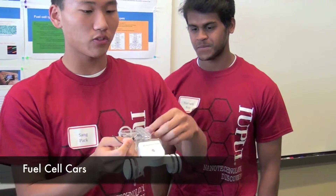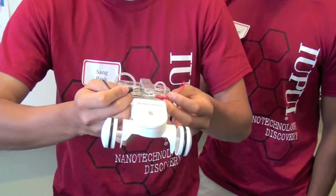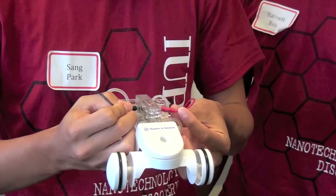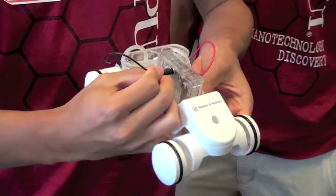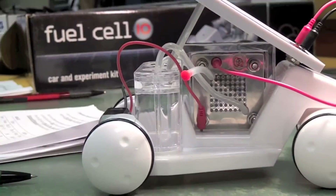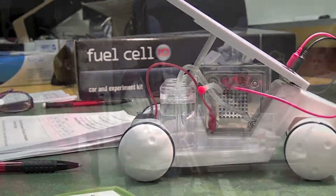My favorite activity was probably the fuel cell cars, because I thought it was interesting seeing the way these new technologies — fuel cells that will most likely eventually replace gasoline in cars — work. We got to actually move a miniature car using that, and we electrolyzed the water and used the fuel cells all on our own table.